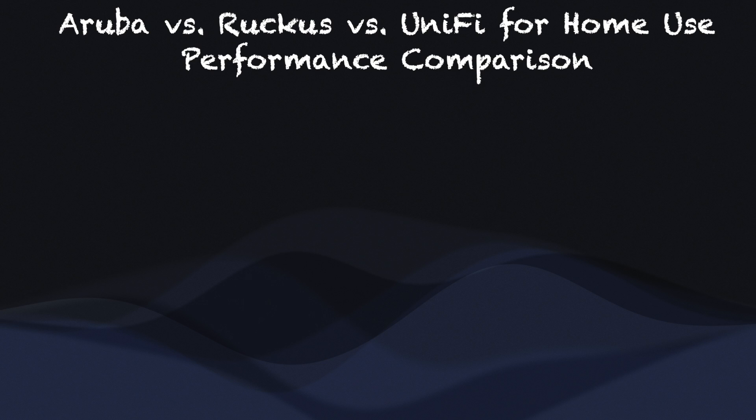In this second part of a multi-part series, I will continue comparing HP Aruba Instant, Ruckus Unleashed, and Ubiquiti UniFi Wi-Fi 6 access points for home use. This time, I am taking a look at performance differences including throughputs and range.